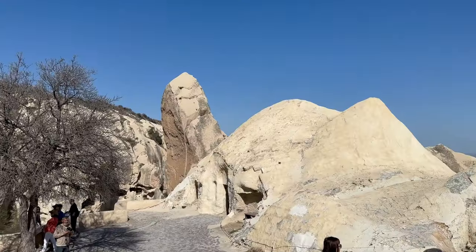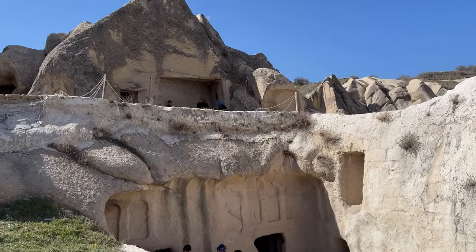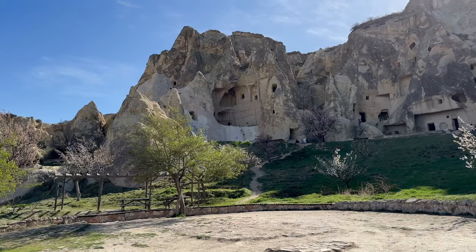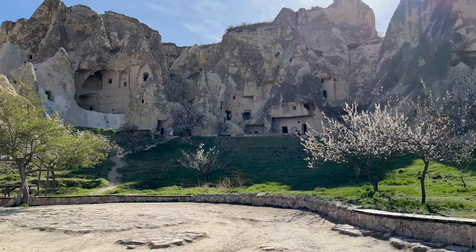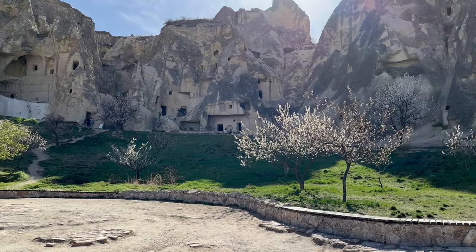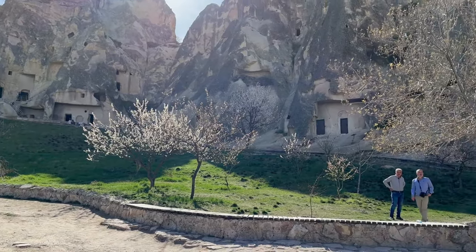The most interesting part of the city is the Göreme Open Air Museum. In this museum you can see a variety of churches and monasteries. Unfortunately, filming inside the churches and monasteries is forbidden, so I can only show them from the outside. My personal favorites are the Apple Church, the Snake Church and the Black Church.